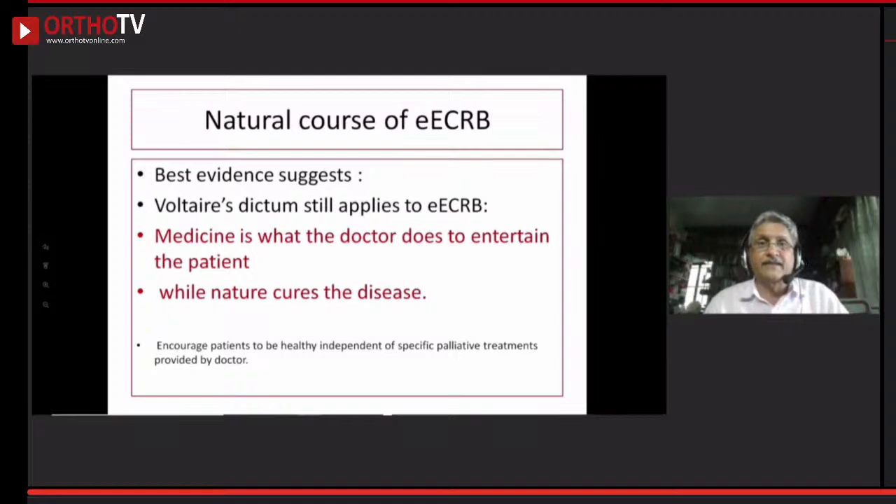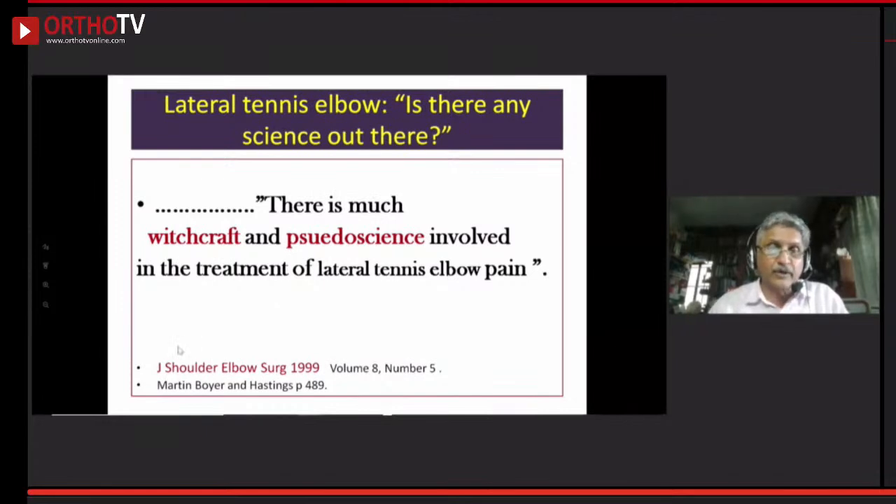What is the natural course? As Martin Boyer stated in his Journal of Shoulder and Elbow Surgery 2019 article, there is much witchcraft and pseudoscience involved in the management of tennis elbow. Whether it is these treatment modalities that are working, or the natural course of spontaneous healing, is difficult to determine.